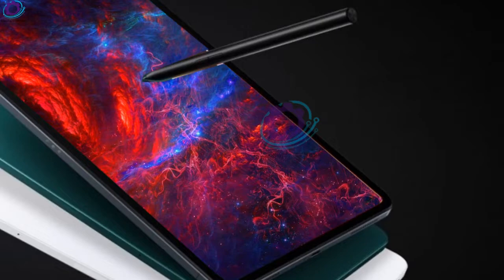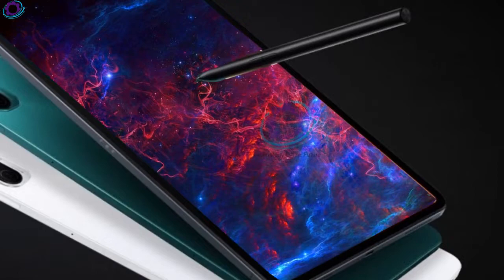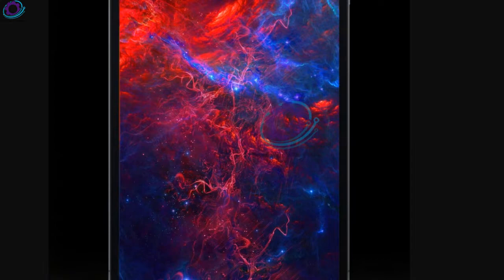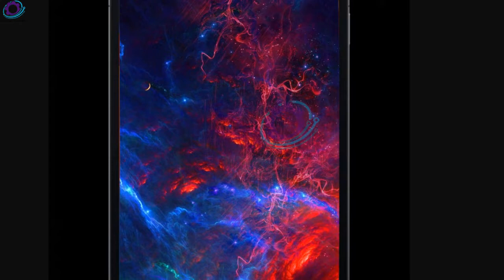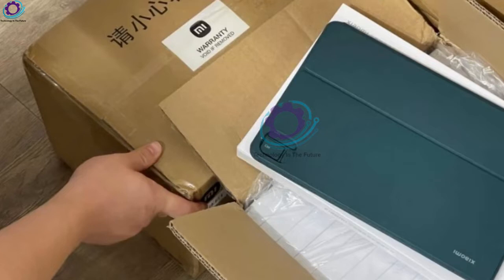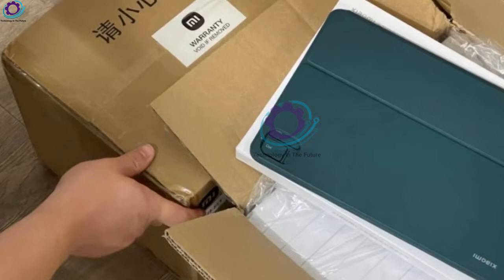The features also give us assurances that the premium slate was worth the long wait. In terms of specifications, the Mi Pad 5 series features a large 11-inch LCD screen with a resolution of 2560 by 1600 pixels, a high refresh rate of 120Hz, a PPI of up to 275, and a contrast ratio of 1500. The slate also supports hardware anti-blue light and true-colour display functions, in order to deliver a premium audio and video experience.